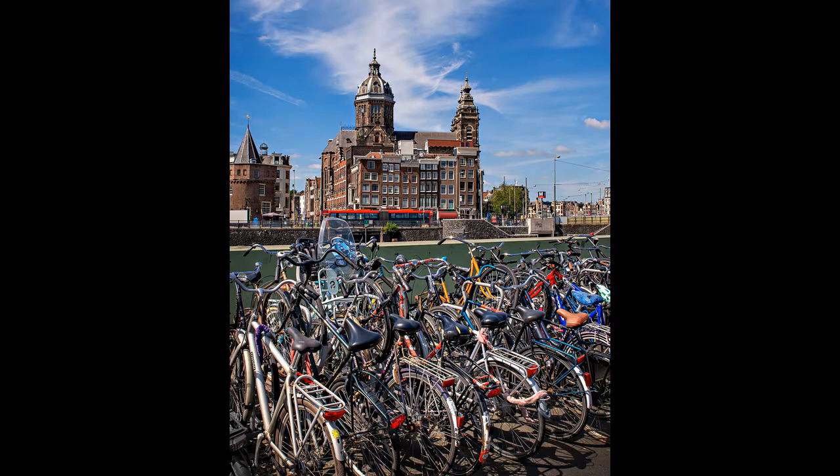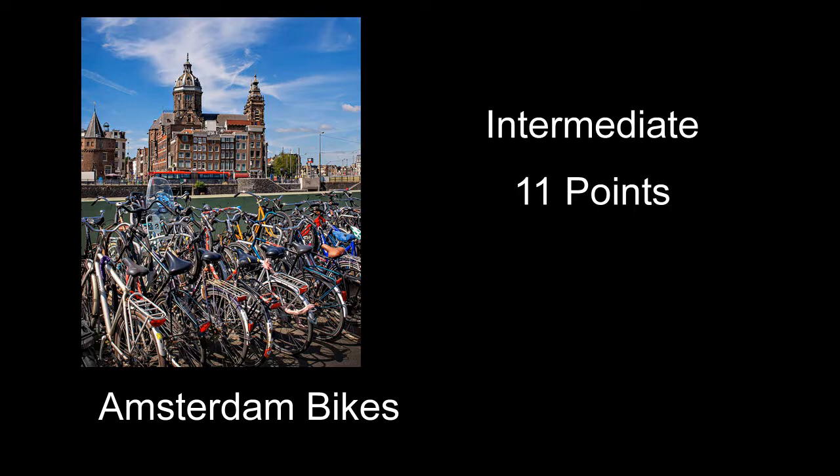Amsterdam Bikes received 11 points — a fairly interesting shot of a group of bikes in front of an old building. Exposure and light are pretty good. A couple of things that might have helped: there are almost too many bikes. I might have tried to shoot it in a way where you included that main building in the back but not the stuff on the side. To the right of that building you see some kind of sign with an M on it, a bunch of poles and lights — that just kind of added more clutter to the shot.